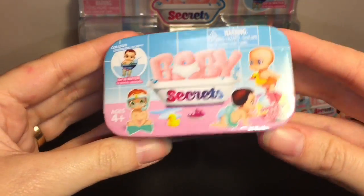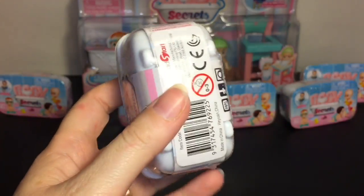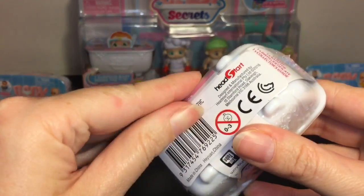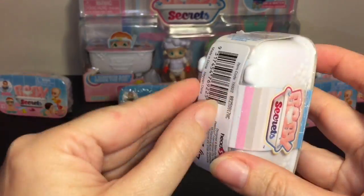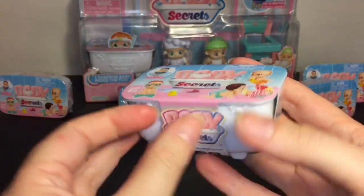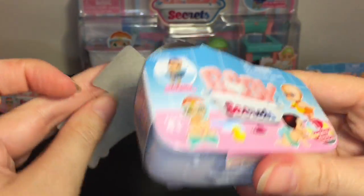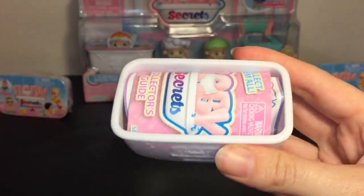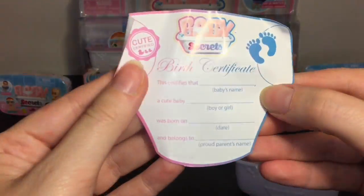First up, let's start with a few of the little blind boxes. I like how they're all shaped like a bathtub. It says there are 50 to collect. This is my first time opening these and they are made by Head Start. You get off the plastic wrap and you get one surprise baby inside, and they color-change — you dip in water to find out their gender.